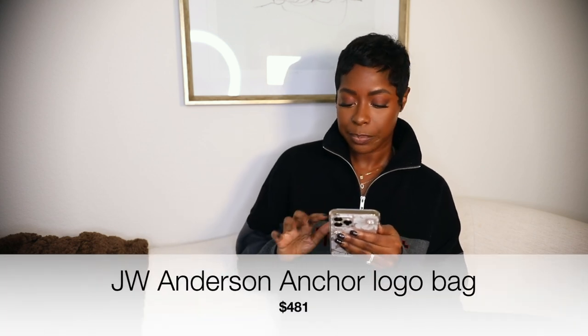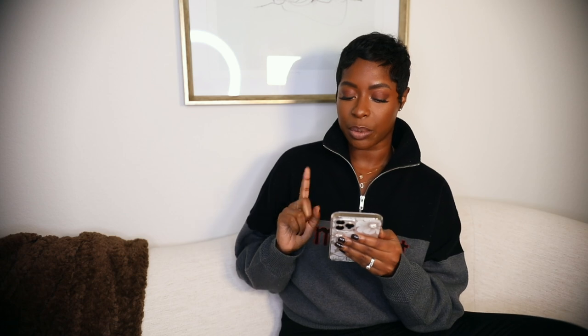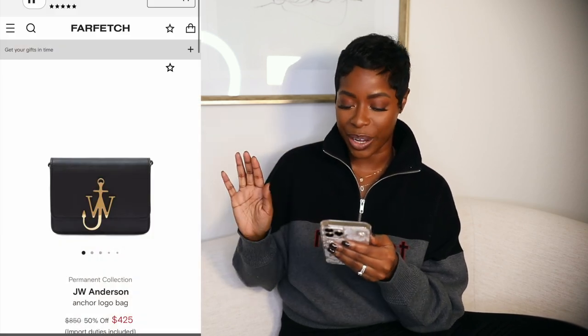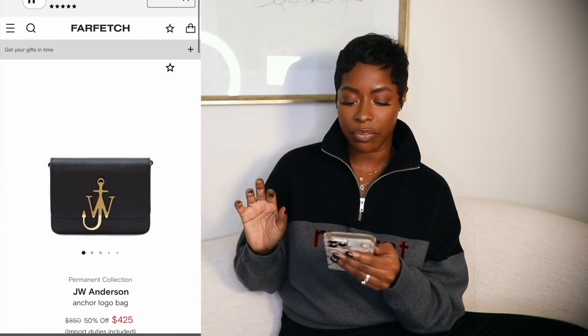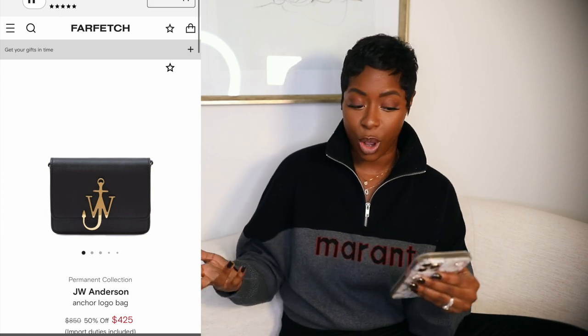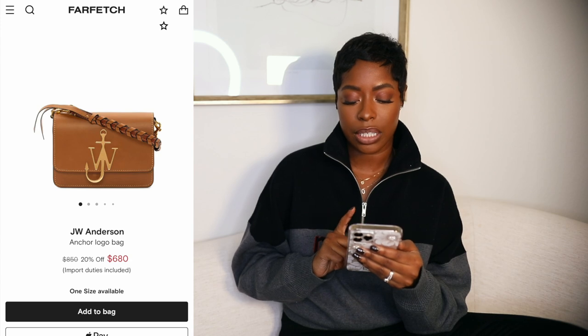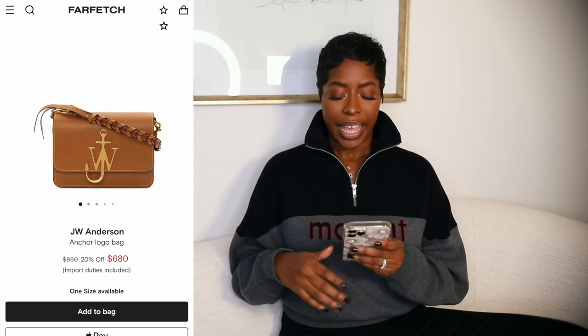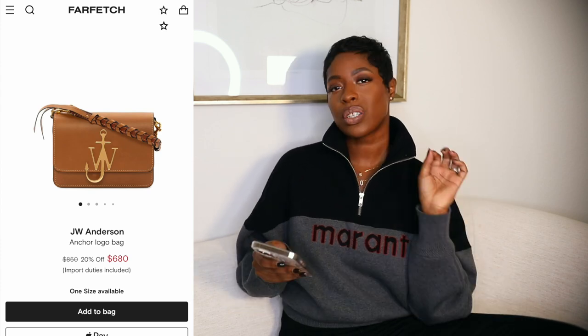Lastly, I had to include a classic staple with bold hardware — the JW Anderson Anchor Logo Black Crossbody Bag. It reminds me of the Celine box bag but with more logo and hardware. It has a JW emblem on the front and a braided crossbody strap. Black and gold, super classic, you can't go wrong. It's regularly $739 and right now it's $481 — a really great price point for a classic style.